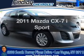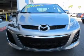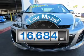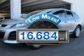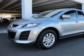Imagine yourself in this 2011 Mazda CX-7. This is the set of wheels you've been looking for. With low miles, this automobile will take you far and get you where you want to go, with an efficient four-cylinder engine connected to a smooth-shifting five-speed automatic transmission.